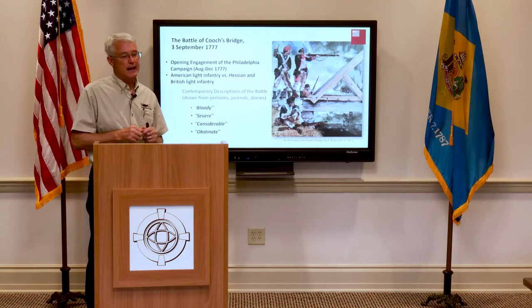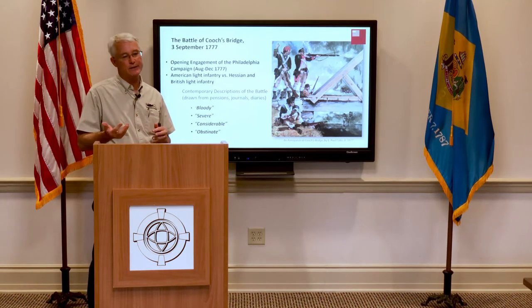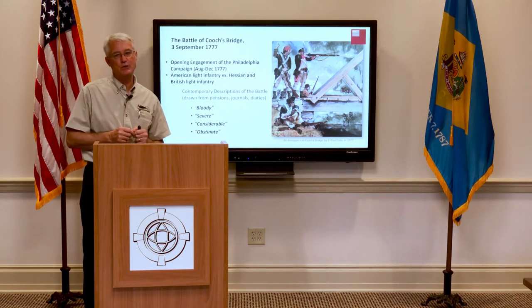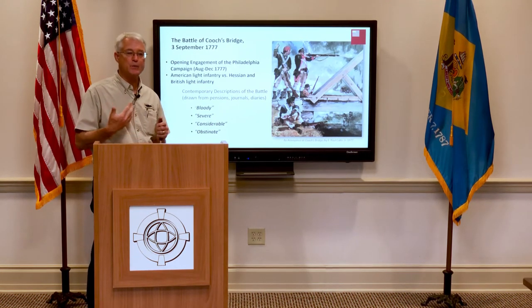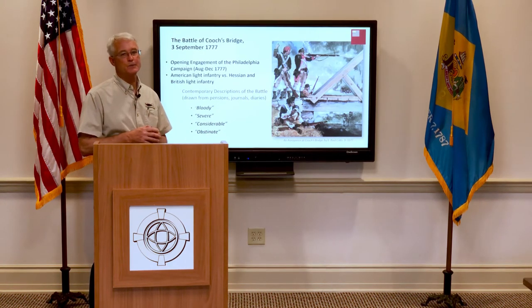Recent archaeology at Cooch's Bridge has shown significant evidence of the battle still intact on the ground. The state's efforts to acquire the house and 10 acres around the Cooch property mean that in the next few years, probably for the 250th anniversary of the war, this will be a significant and premier historic site in Delaware.